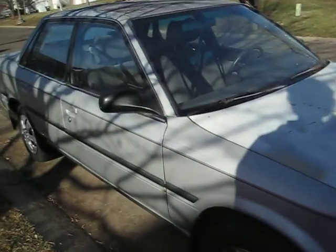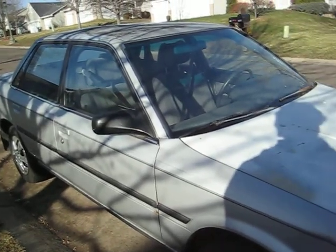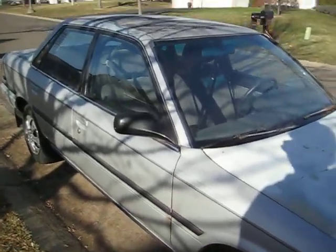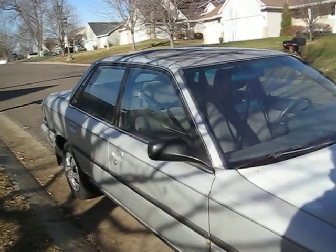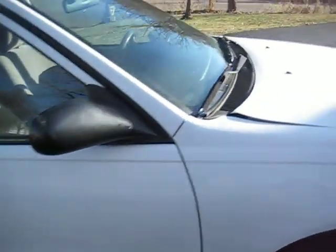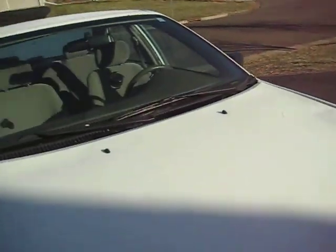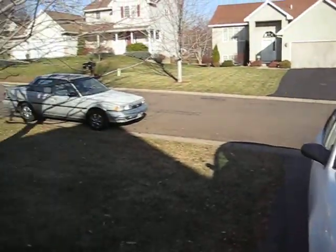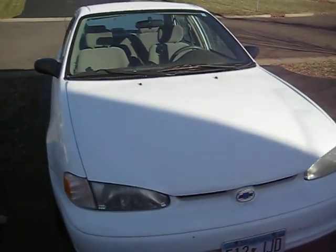I'm going to tape the Cadillac logo on the front — just kidding. This is what I got to work with. I'll return later with more updates about this car. I also have a Prelude, but that's definitely dead for right now — I don't feel like putting a new speedometer in it. Thanks for watching.